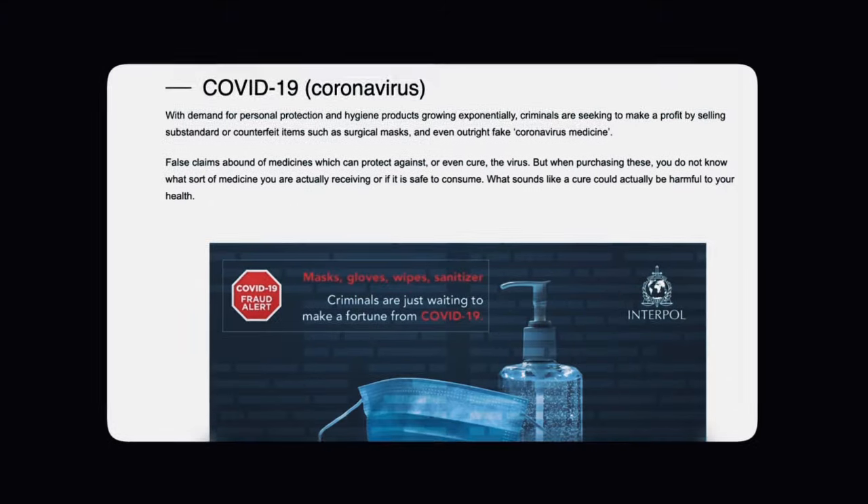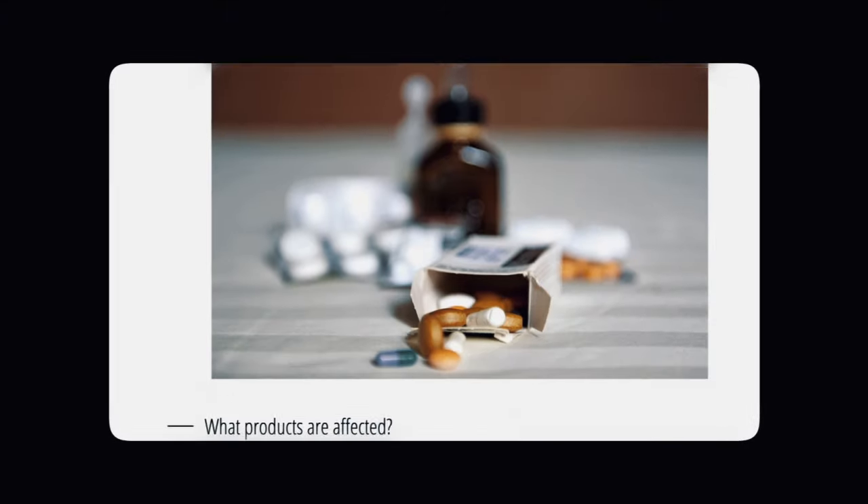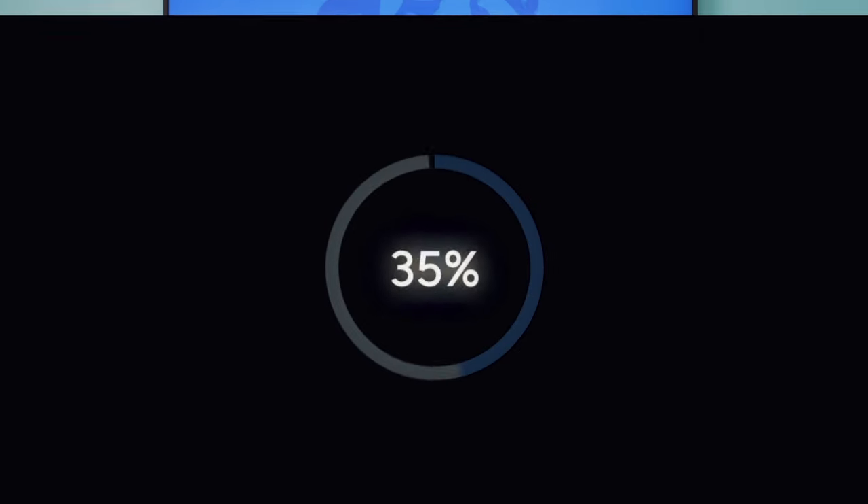Another reason why quality matters: according to Interpol, the international police organization, counterfeit medication often includes the wrong amount of the active ingredient, or sometimes none at all. And worse, counterfeit medications have been found to include impurities including mercury, arsenic, rat poison, and even cement. Other times, the medication may have the correct active ingredient but it's expired, making the dosage ineffective or sometimes even harmful. Shockingly, almost 95% of online pharmacies are operating illegally. So if you see any website offering enclomiphene without a prescription, stay clear — it's a simple step that can save you a lot of trouble.